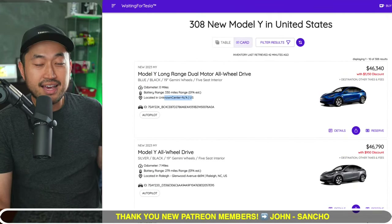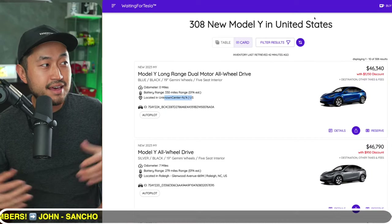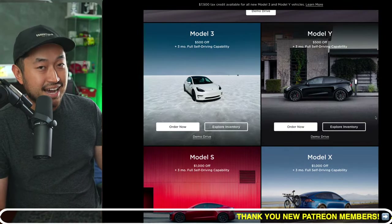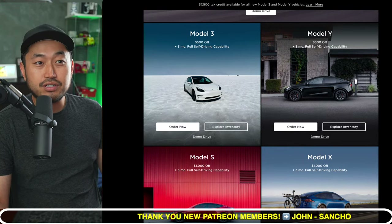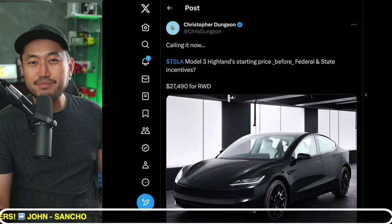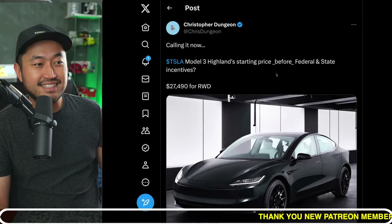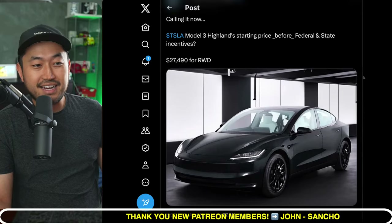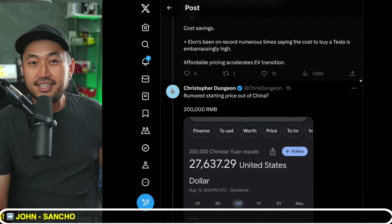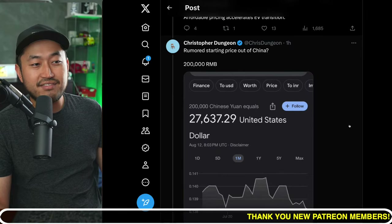Tesla already knows their vehicles are pretty expensive, and as interest rates go higher, they have to add more discounts. That's why you commonly see Model 3 price discounts anywhere from $3,000 to $5,000 off — couple that with a Tesla referral code and you can save another $500 to $1,000. Christopher Dungeon, an active Tesla news poster on X, said: 'Calling it now — Tesla Model 3 Highland starting price before federal and state incentives: $27,494 rear-wheel drive.' That is super low and cheap. He's basing this off the rumored starting price out of China, which is 200,000 RMB — converted to USD, that's $27,637.